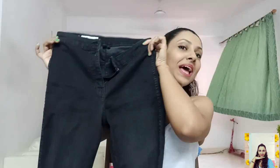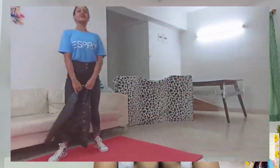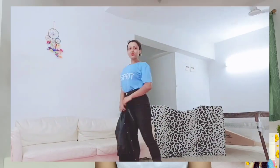The second thing is this black dark wash mid-rise jeans from Aspring. The stretch is so nice and it is very comfortable. I'm obsessed with mid-rise and high-rise jeans because it gives you nice support around your waist and tummy.